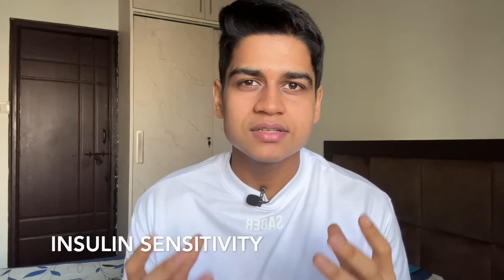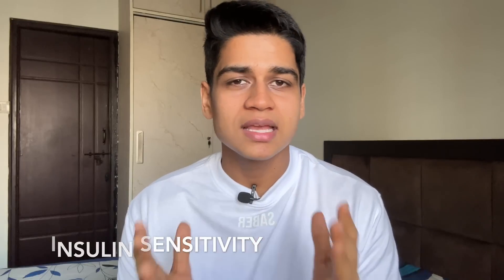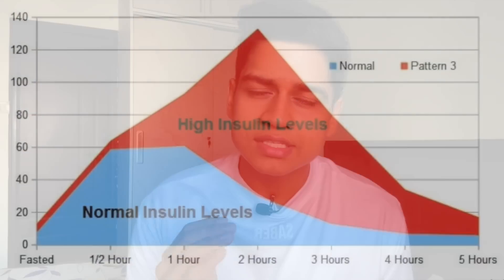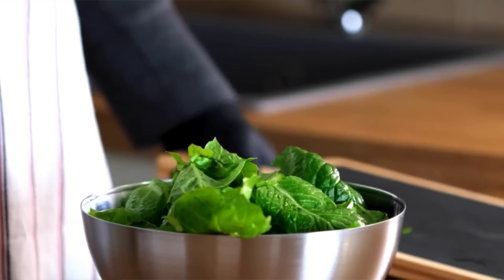Third point: stubborn fat can be insulin sensitive. Insulin is your fat storing hormone and it can block your fat burning process. So stubborn fat can be a little insulin sensitive, and to avoid this, I recommend following a low insulin diet. To achieve this, you can add some green leafy vegetables, prioritize protein, and consume non-starchy carbohydrates. Intermittent fasting can also help with insulin sensitivity. Remember, along with all of these things, maintaining a calorie deficit is also compulsory — make sure you maintain a 25 to 35% calorie deficit.